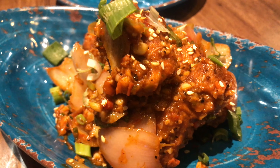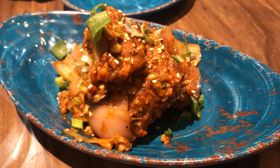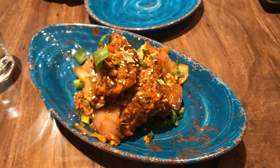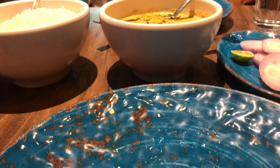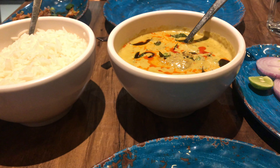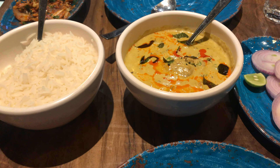Right now we are having oyster chili pepper prawns as a starter. This is Govan fish curry with rice.